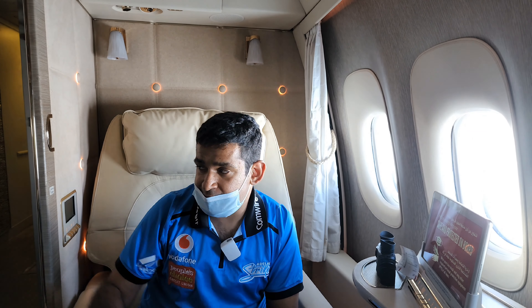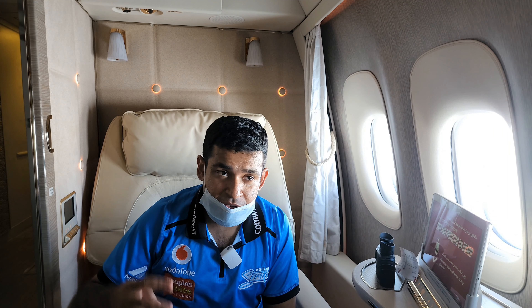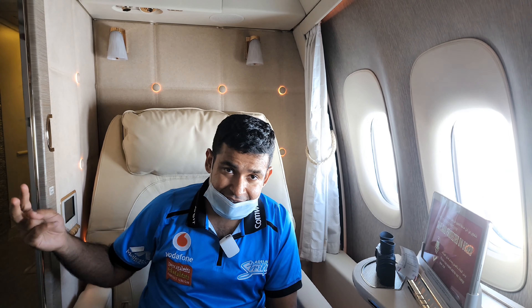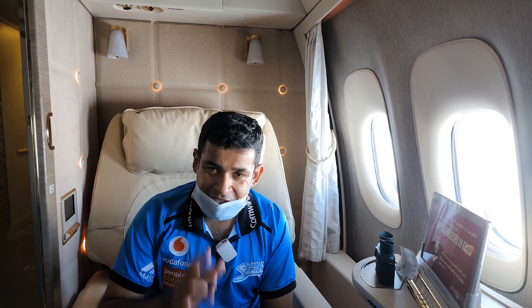This suite screams opulence, brilliance, attention to detail, and expansiveness. In comparison to the earlier gen triple seven, this one actually has only six suites rather than eight, so the earlier one had a one-to-one configuration but this is a one-one-one configuration. You've got two rows of first class with two aisle seats running down the center and four window seats.